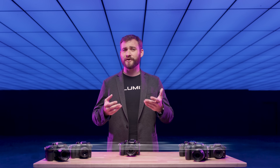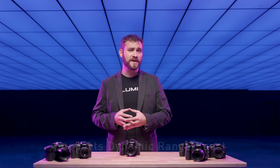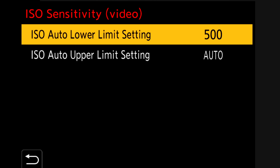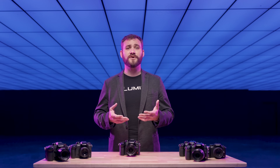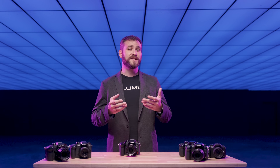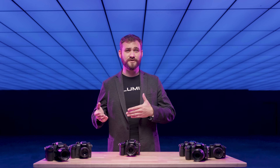The dynamic range boost now supports ISO 100 for most of the picture profiles, and ISO 500 in V-Log. The GH7 continues to offer excellent dynamic range at higher ISOs as well, matching the GH6's performance at its native ISO values of 800 and 2000.